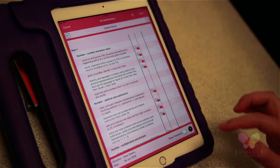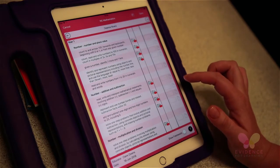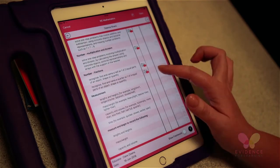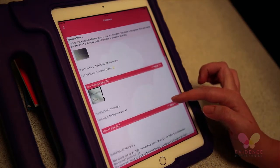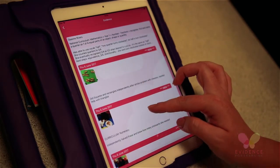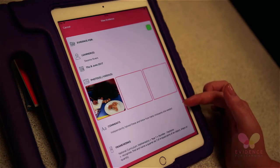What we found Evidence for Learning particularly useful for is showing mastery and depth of learning. As you input the evidence and tag it, it automatically goes into an assessment book — this is for Year One National Curriculum in maths. When you go into the evidence, you can scroll down and there's a whole range of evidence: from assessment papers, working books, to hands-on problem solving. By watching the videos back and looking at the evidence, you can really see the depth of learning and whether they truly mastered it.